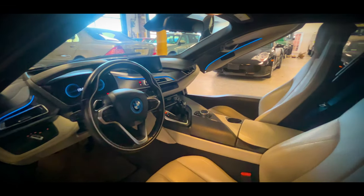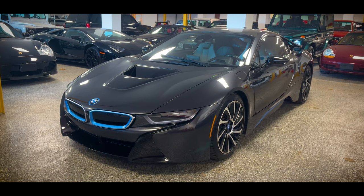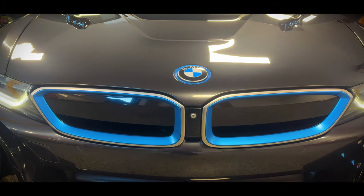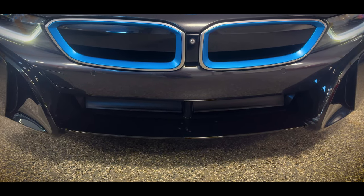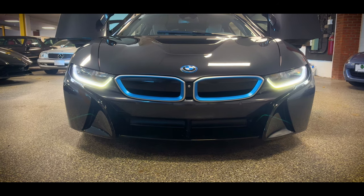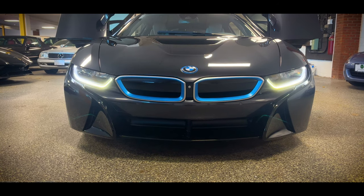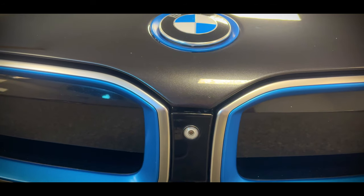This has to be my favorite two-door coupe design ever. Starting at the grille, there really is no grille here — it's completely solid without any slats or venting. The outline of the signature BMW kidney grille is there, with the blue accent inserts found on BMW i vehicles. The inside part of the grille is painted black, and there's a forward-facing camera right in the middle.